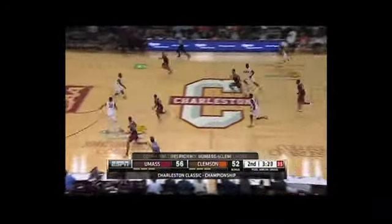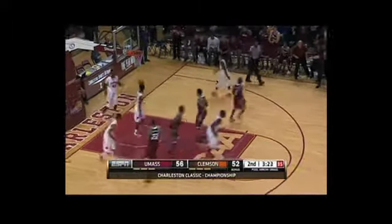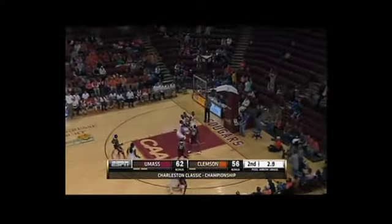And the steal by Williams. Nice feed to Gordon. Nice dish off. McDaniels — three — no good. LaLanne clears.